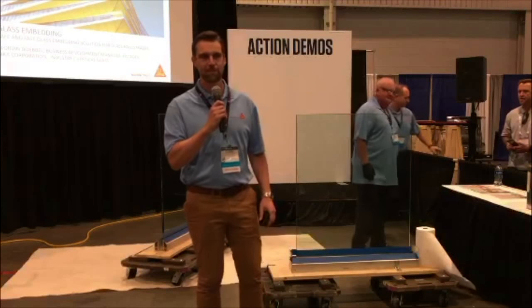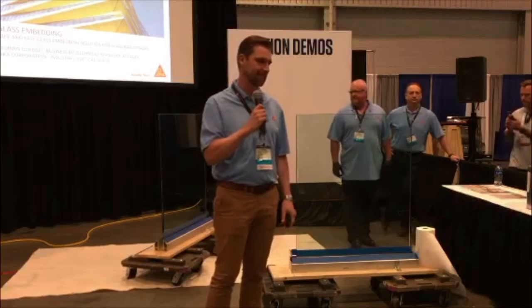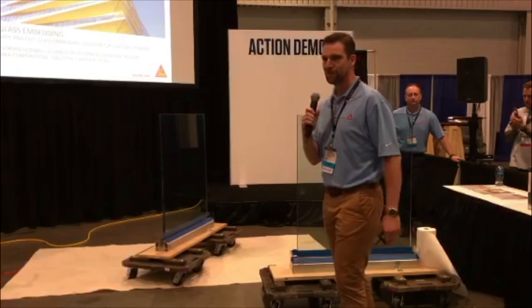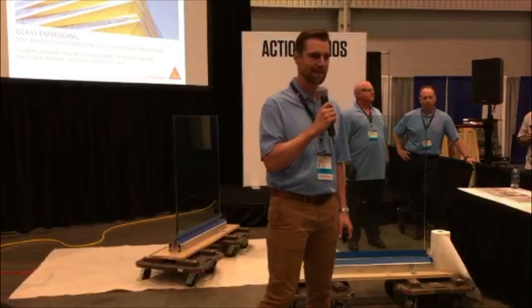My name is Ruhem Döbel. I'm working as a business development manager of Sika in Zika Corporation US. I welcome you to our presentation: Glass Embedding — the use of Zika Glaze GG735 for glass embedding.